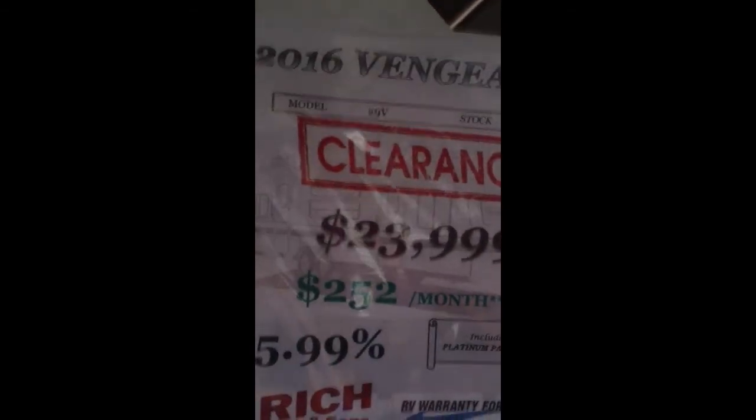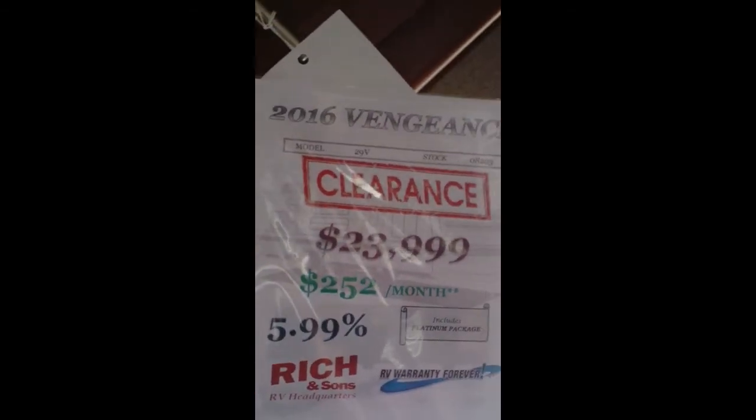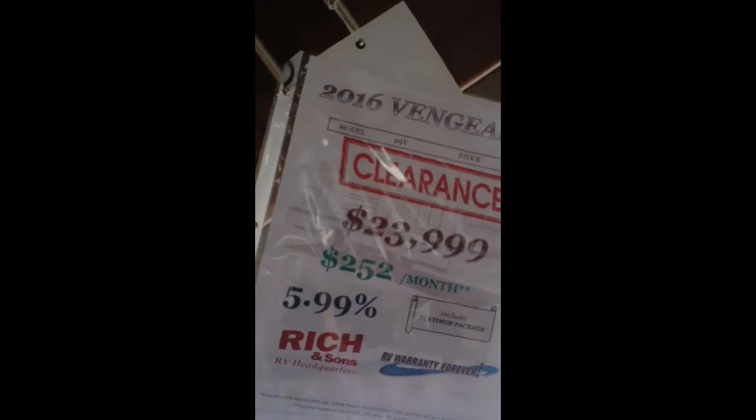This unit is on clearance for $23,999 — a very good price. I'll also send you a video of the 310 in the back.